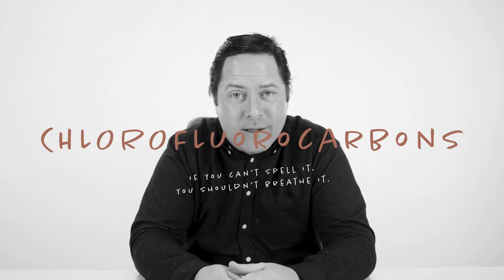And you know, if you can't spell it, you definitely shouldn't breathe it. So what are your options? Draw the blinds, board up the windows, work in the dark all day like Dracula?